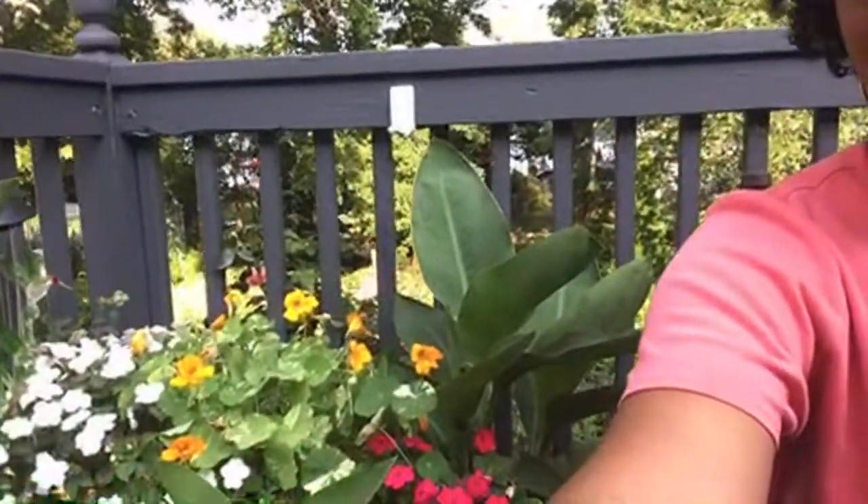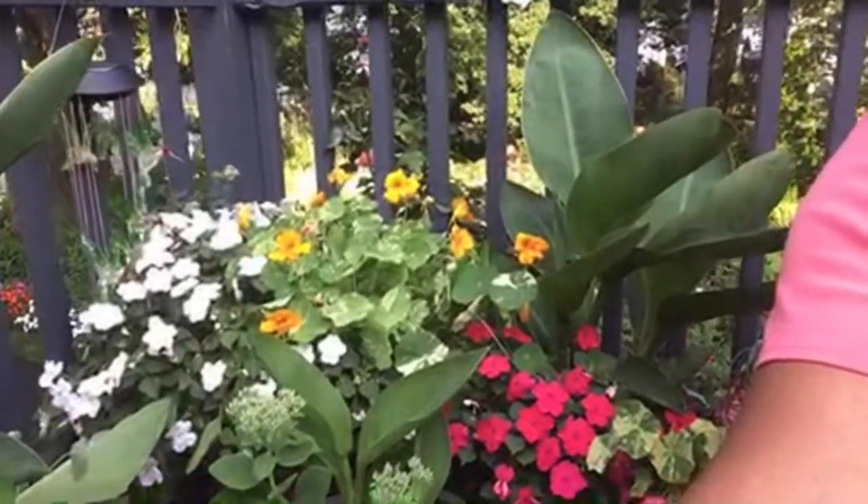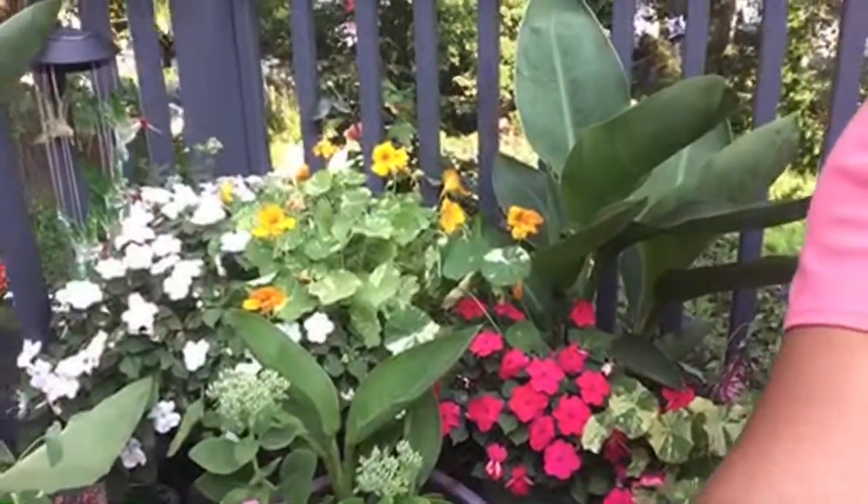There is a nice breeze blowing through the garden. Right now the sun is on the other side, so this is the cool side of the yard. It feels like summer, especially with my cannas that are doing very well here. My deck garden is doing very well — it feels very tropical. It feels really nice to be here.